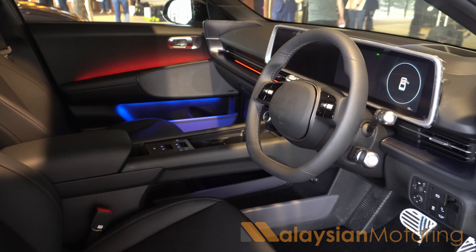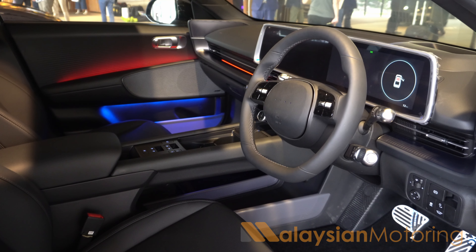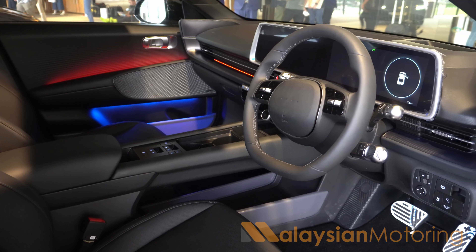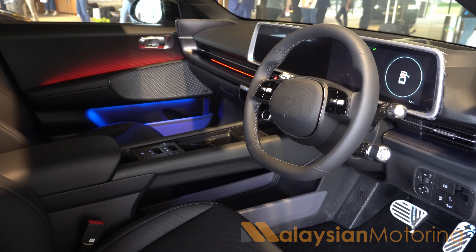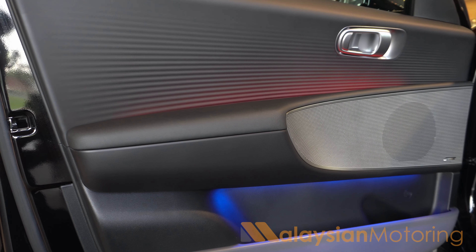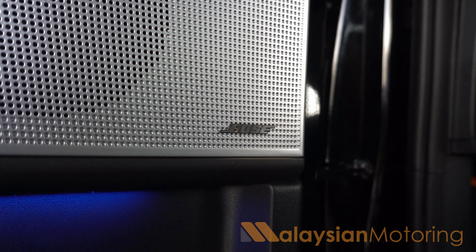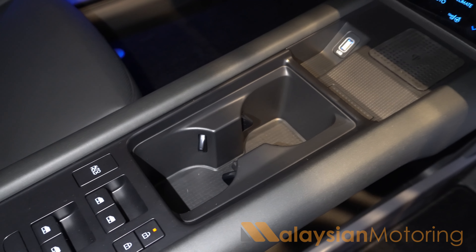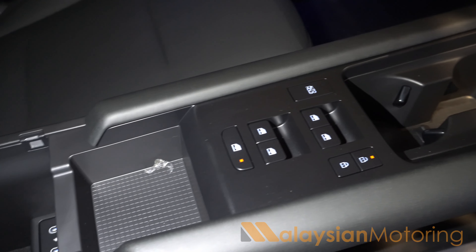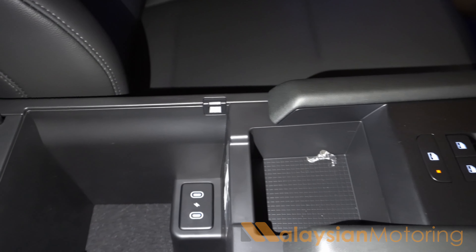This two-spoke steering wheel is very easy to use with tactile buttons, and you have a drive mode selector down on a stalk. Most importantly, there are four LED squares in the middle of the steering wheel that show your state of charge. The gear selector is over here. The window controls are all located here, as are the door lock and unlock buttons, which is quite practical. You get a wireless charger, a couple of cup holders, decent central storage, and two of the many USB-C ports available in this car. There is also a floating center console for more space underneath.